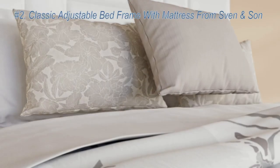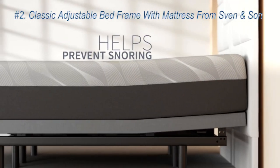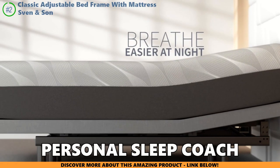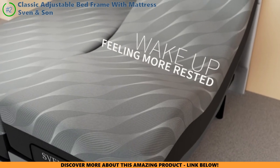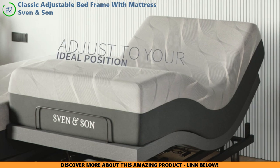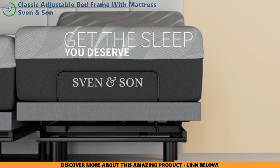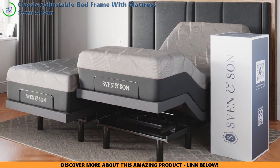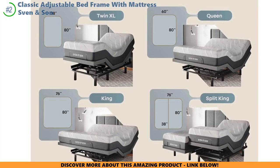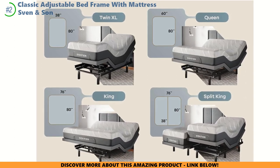If you've heard about the Sven & Son Classic Adjustable Bed with Mattress, you're probably wondering if it can truly be the life-changing solution to your nagging back pain. This bed is like having a personal sleep coach in your bedroom, helping you find that perfect spine-aligning position. With the head lifting up to 75 degrees and the foot up to 45, you can customize it to your exact comfort needs. The real game-changers are the zero-gravity and anti-snore modes, and fancy extras like underbed lighting and USB ports make it a modern sleep oasis tailored just for you.